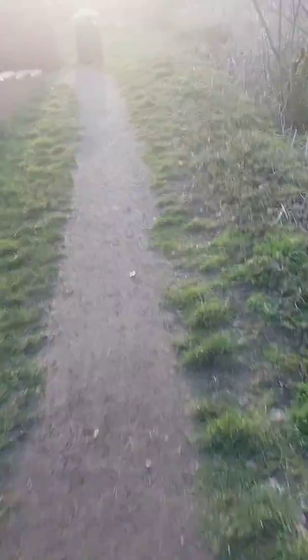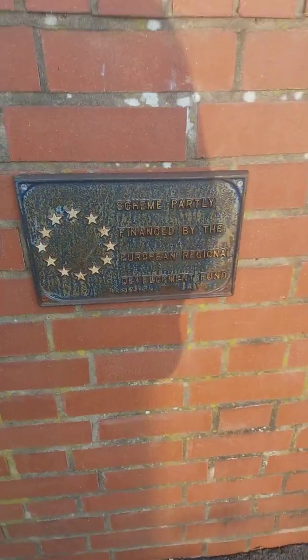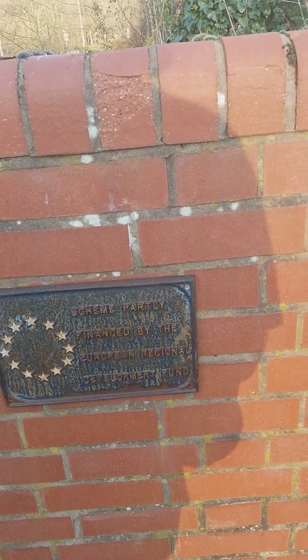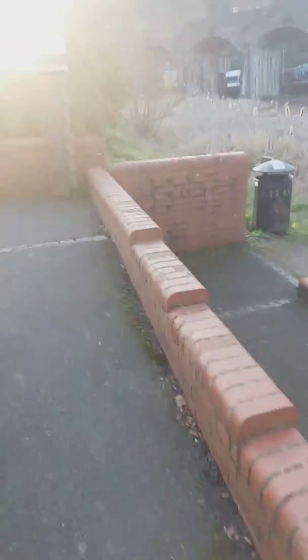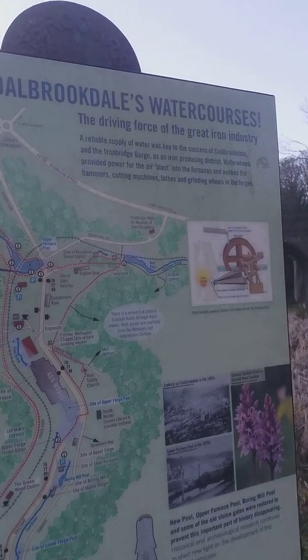We go up the ramp, which is the way out, and it brings us back onto Derby Road. This ramp and the scheme was partly financed by the European Regional Development Fund. Another information board here explaining about the watercourses.